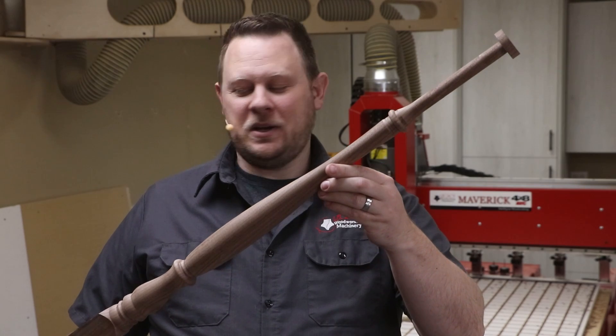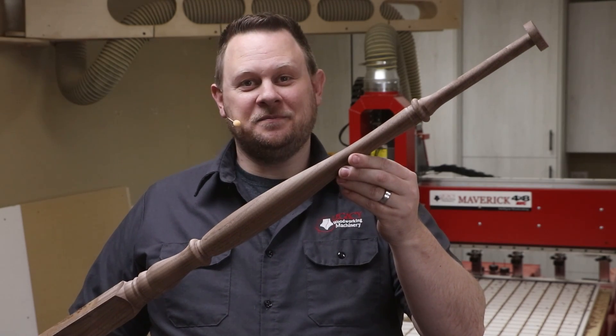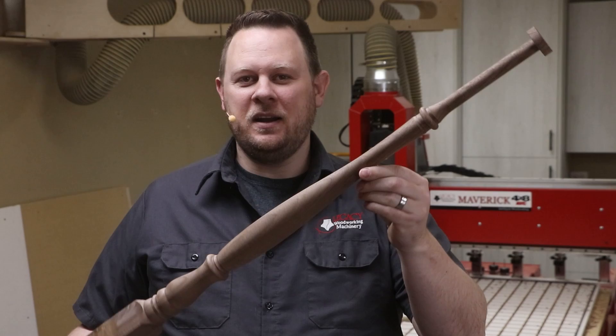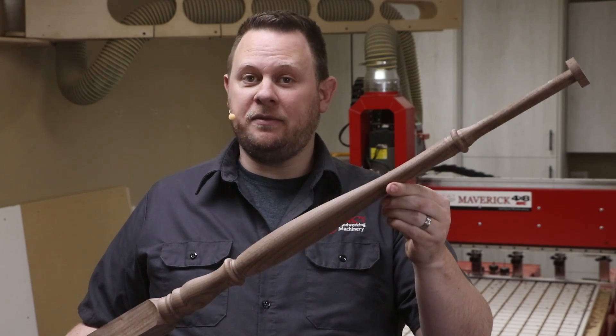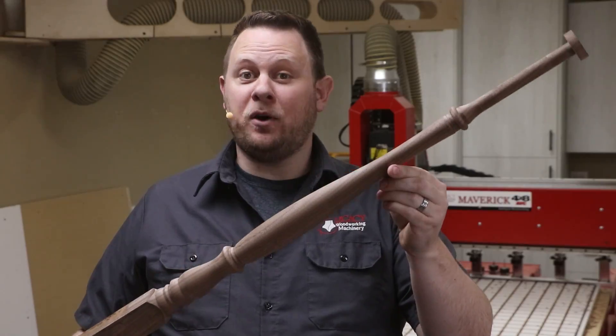Hello. I'm Chris with the Legacy Team, and today we're going to show a cutting demonstration of this turning. This is a staircase baluster. We're also going to show a number breakdown of potential profit that this baluster can make per hour.